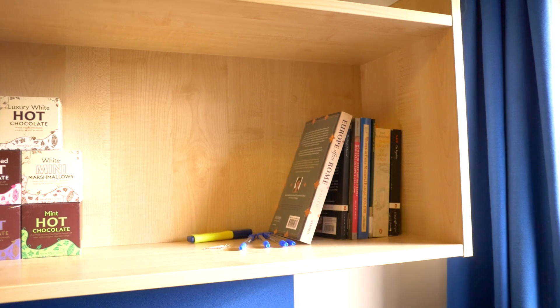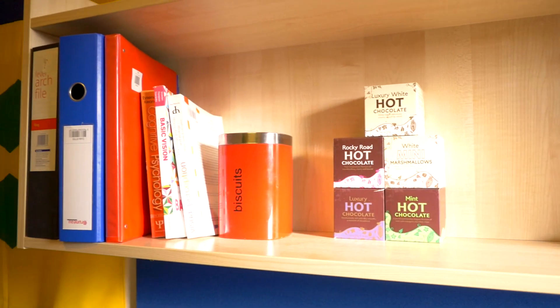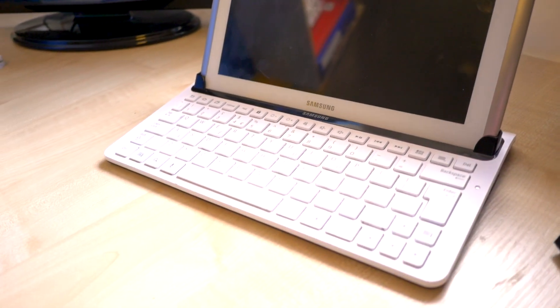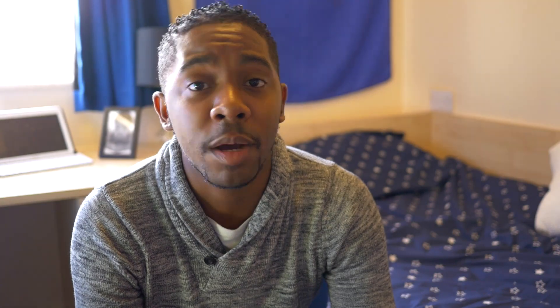There's plenty of storage. You get three drawers, a wardrobe, and a bookshelf — I could fit about 50 or 60 books on there, so more than enough. For internet, you've got a variety of choices. If you really want a speedy connection, you can always plug into the Ethernet port, or because I've got a lot of devices, I just take advantage of the Wi-Fi — and it's fast and free.